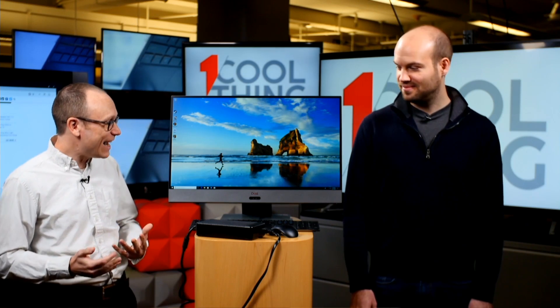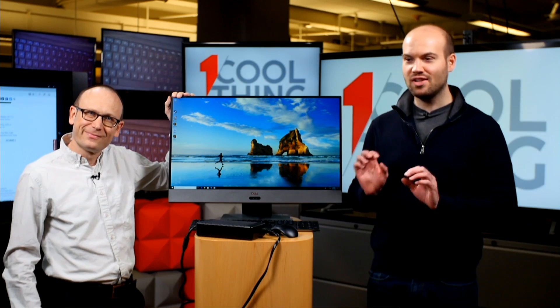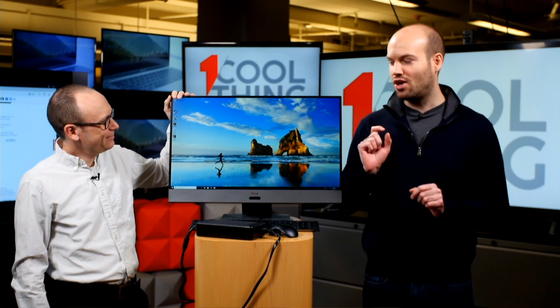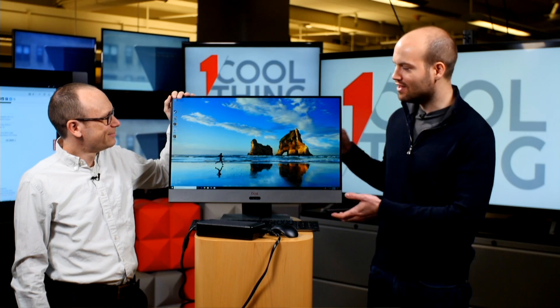Our cool thing today is big and beautiful. This is a Dell Inspiron 27-inch all-in-one — the Inspiron 27 7000 — and this thing really is as close as you're going to get to an iMac competitor.